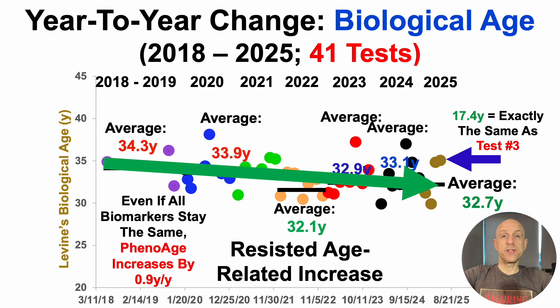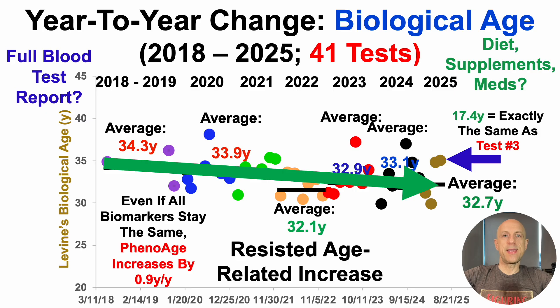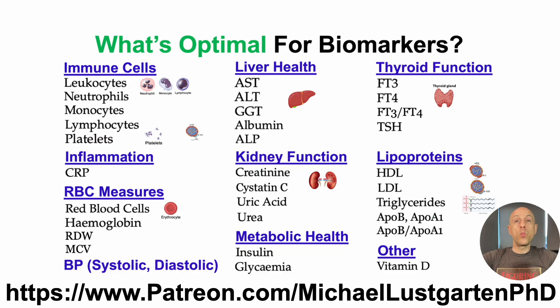There's a lot more to this story — this is just part one. In part two, we'll take a look at the full blood test report. Note that anybody can enter data into a spreadsheet, so I prefer to show all of the data — all of the things that I measured — because I measure a lot more things than just the nine biomarkers on PhenoAge. PhenoAge has blind spots; it's not a perfect test. All tests have blind spots. So I'm measuring a lot of other biomarkers too, trying to cover as many blind spots as possible. In the third part of this video series, we'll take a look at diet, supplements, and prescription meds to see what might be contributing to this 17.4-year younger biological age.